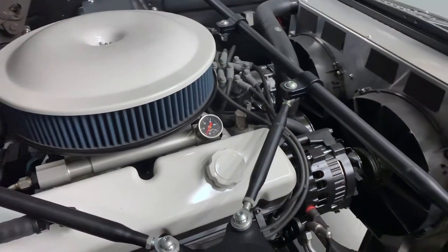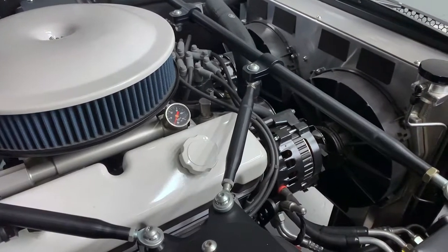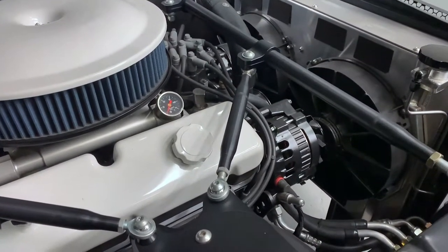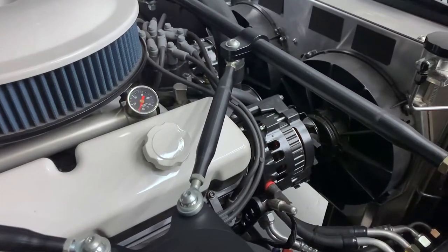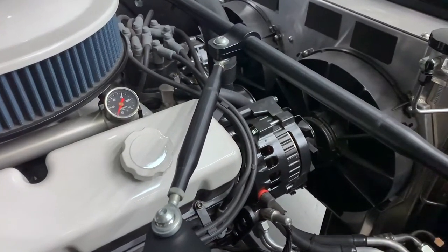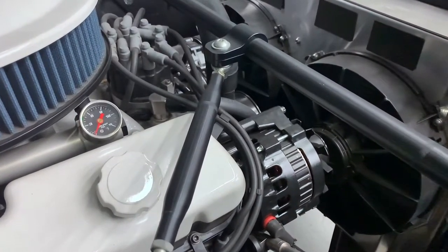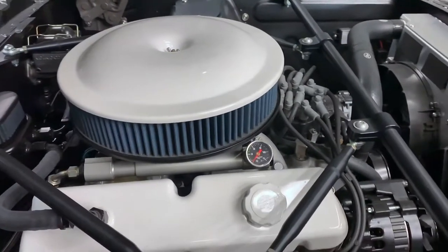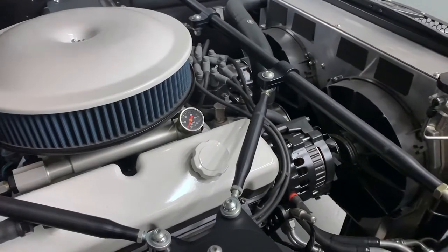Here are the basic specs, but this car has way too many special touches to do it justice here, so please contact us at the number below for a full list of specs. The heart of this beast is a 347 cubic inch Ford Racing Windsor small block that puts out 535 horses at 6,700 RPMs and 480 foot-pounds of torque at 5,600 RPMs. The internals are top quality and way too numerous to mention here.